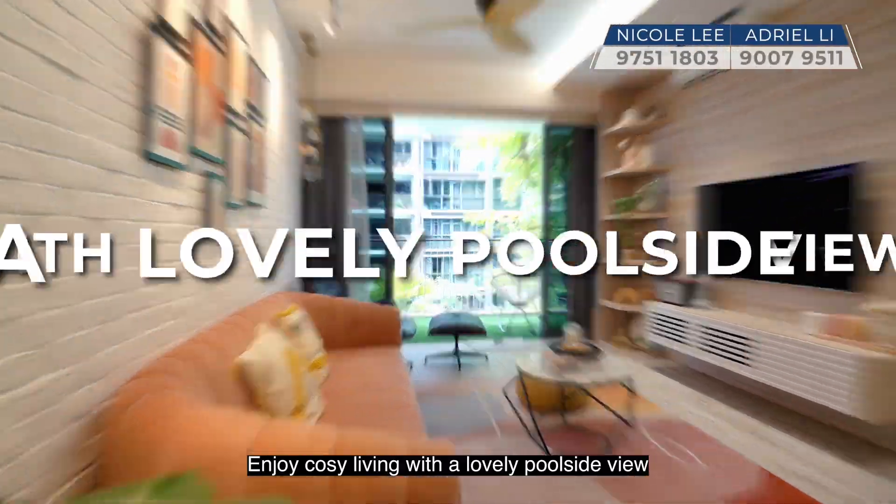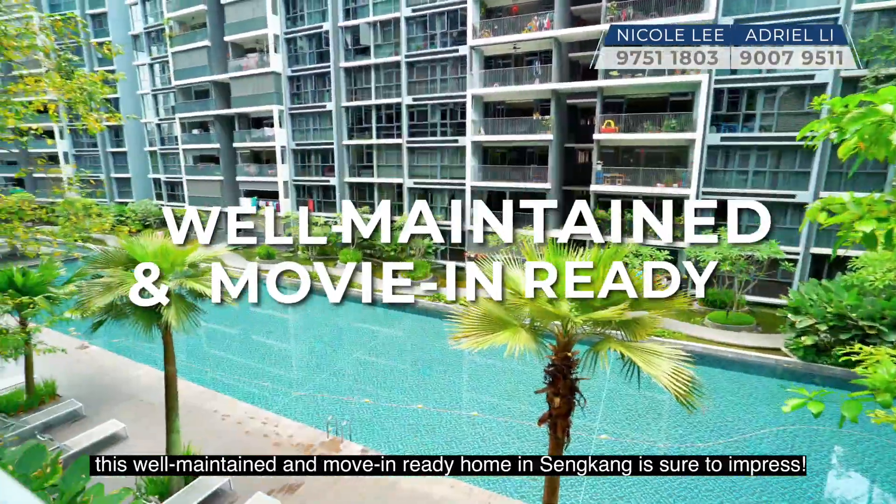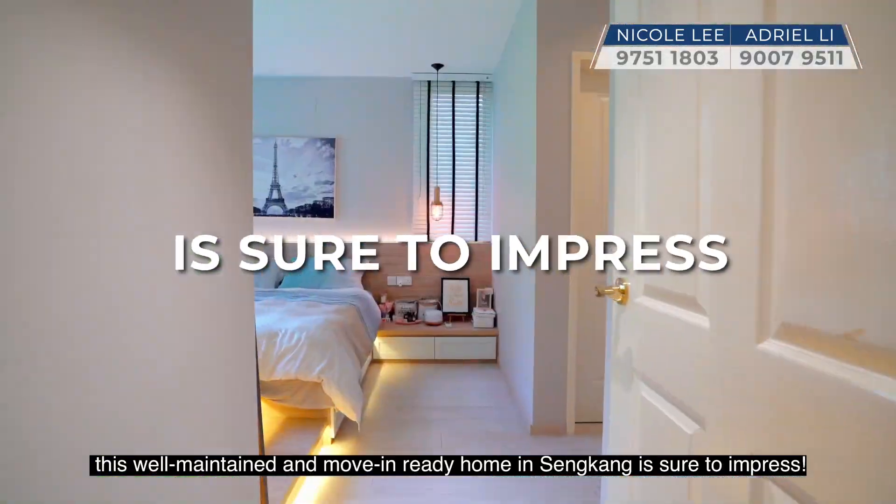Enjoy cosy living with a lovely poolside view. This well-maintained and move-in-ready home in Sengkang is sure to impress.